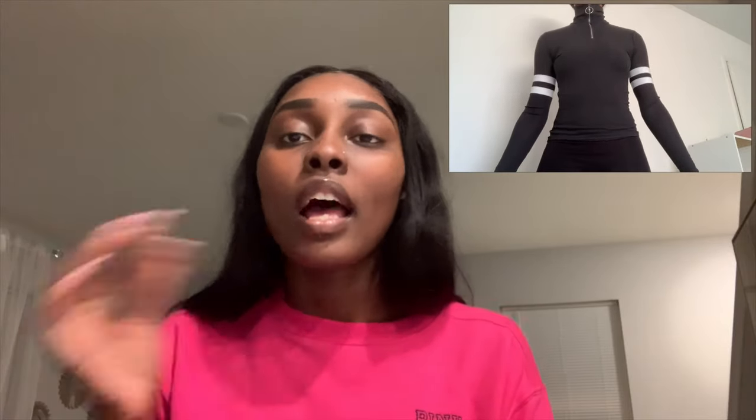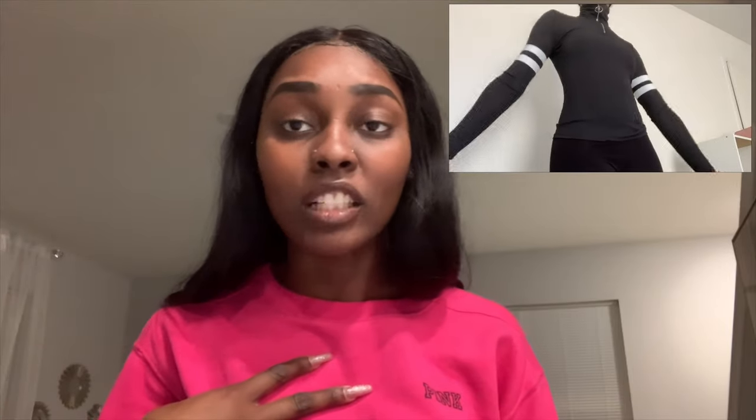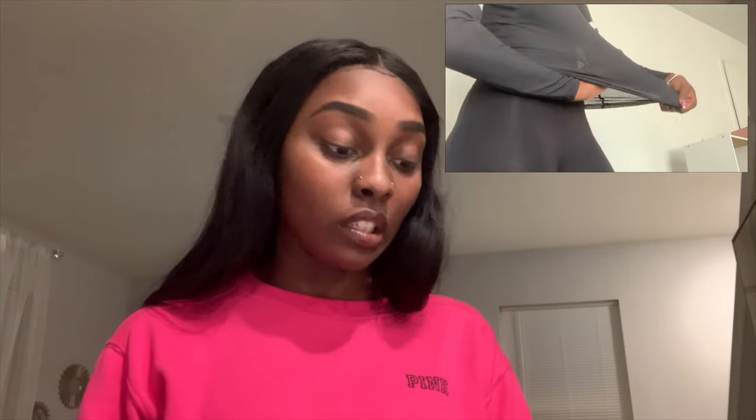One thing that really caught me off guard: the turtleneck is extremely see-through. The model didn't make it look see-through at all. I'm positive they had nothing underneath it. I don't live somewhere extremely cold, so I'm not going to wear a tank top underneath another shirt — that's asking too much for me. I did love the option to zip up or down, and I liked how it hugged my figure, but I did not like that it was see-through. The material had like a pattern within it that folded in — it was just kind of weird.